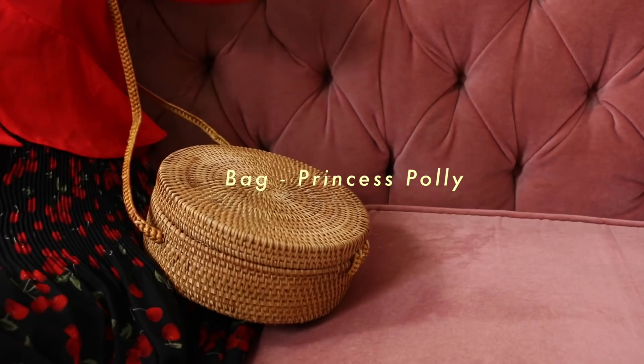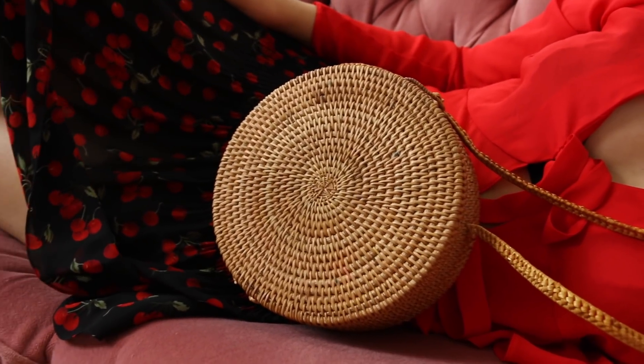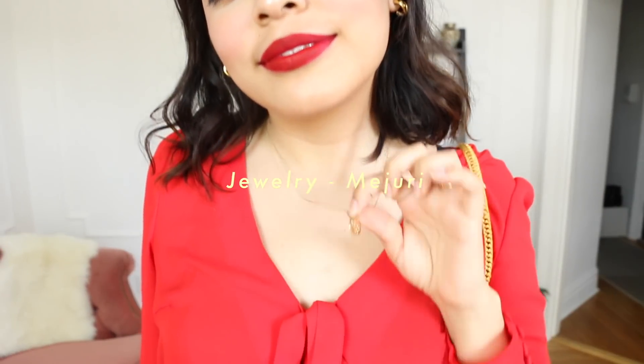I accessorized with this bag that I got from Princess Polly, and I think I might actually have to retire it soon because the strap isn't really holding up anymore. For some reason red always makes me feel really confident, and when having to talk to a lot of new people at events, confidence is key.